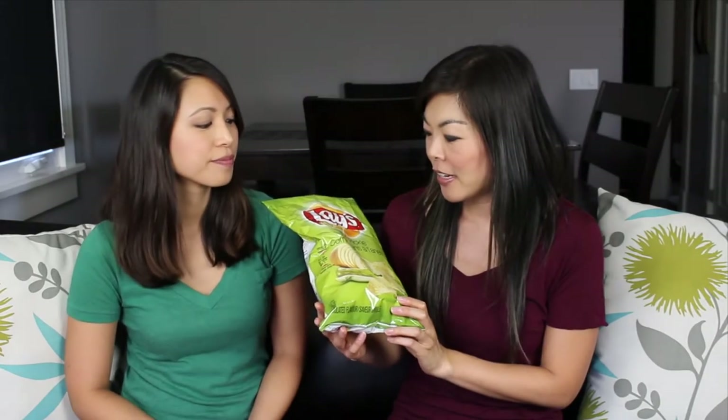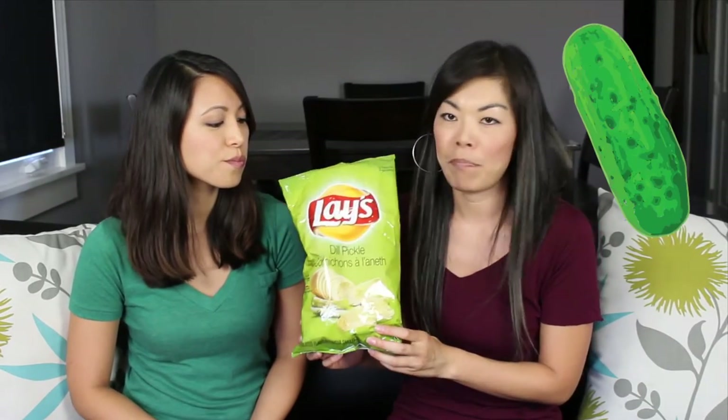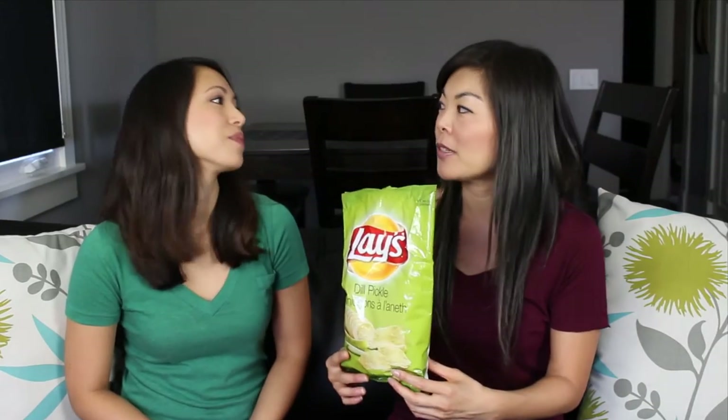The first one that we have are Lay's and the flavor is dill pickle. Do you like pickles? No, not really. You don't like pickles? No. What's wrong with you?